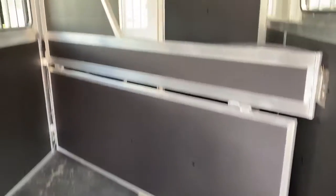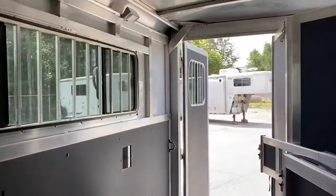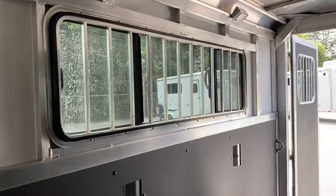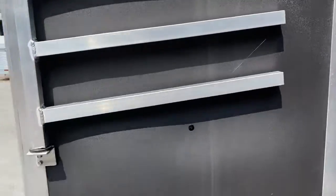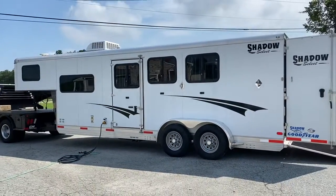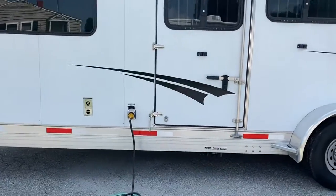This trailer does have a lower divider. There's never been a horse in this horse compartment, so it's immaculate — absolutely looks brand new, just like it did when I sold it. It does have lights in the back. This window is a large bus window — it does drop and you can leave it down in transport. This does have three drop-down windows on the front, as well as an escape door.